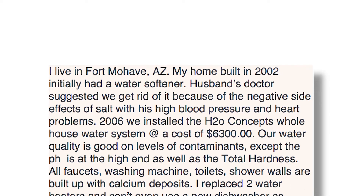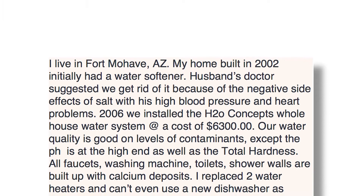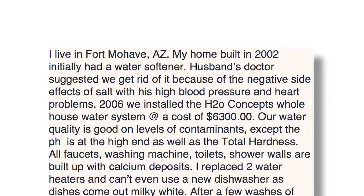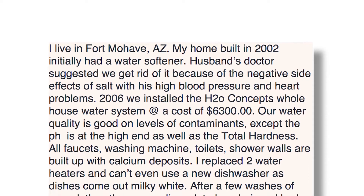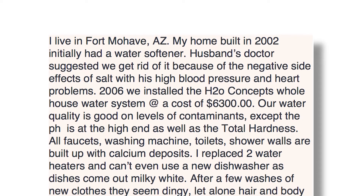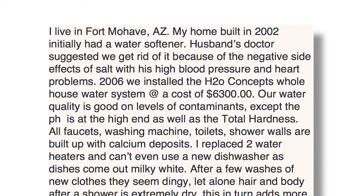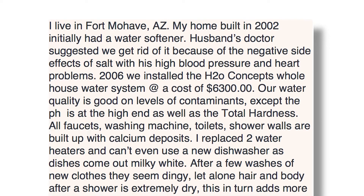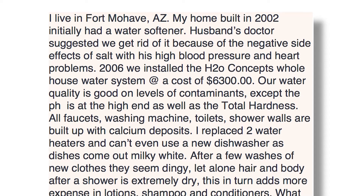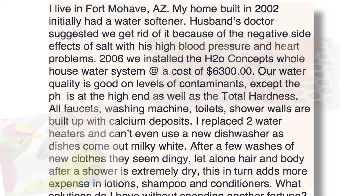I live in Fort Mojave, Arizona. My home, built in 2002, initially had a water softener. My husband's doctor suggested we get rid of it because of the negative side effects of salt with his high blood pressure and heart problems. In 2006, we installed the H2O Concepts Whole House Water System at a cost of $6,300. Our water quality is good on levels of contaminants, except the pH is at the high end, as well as the total hardness. All faucets, washing machines, toilets, and shower walls are built up with calcium deposits.